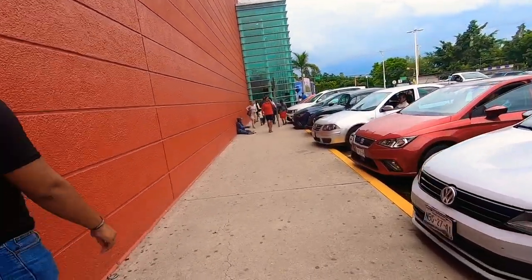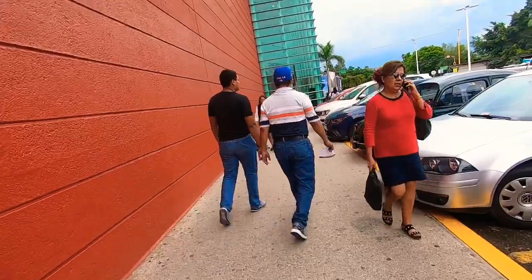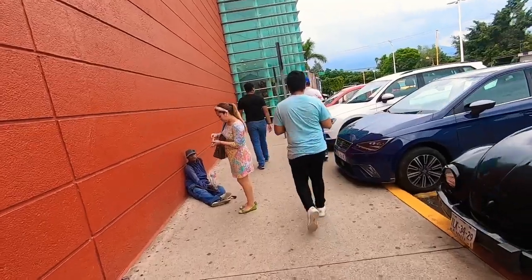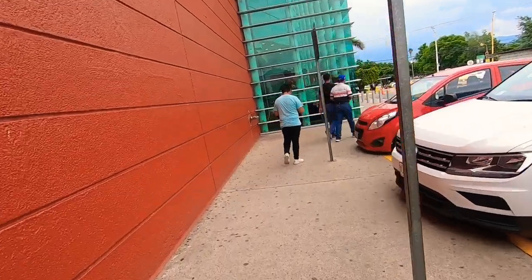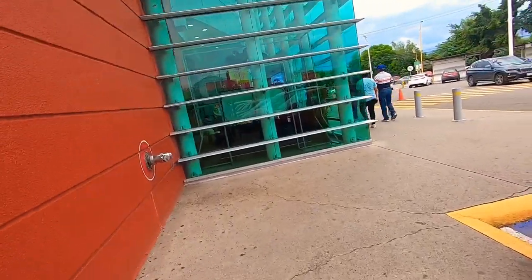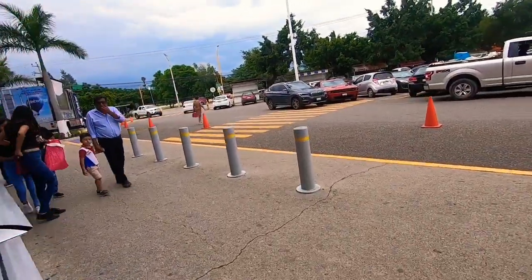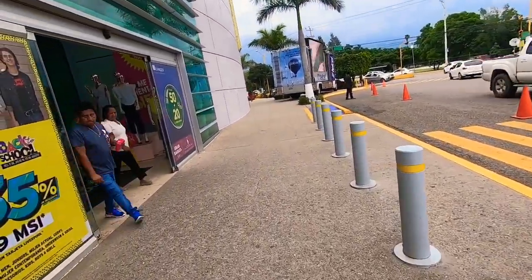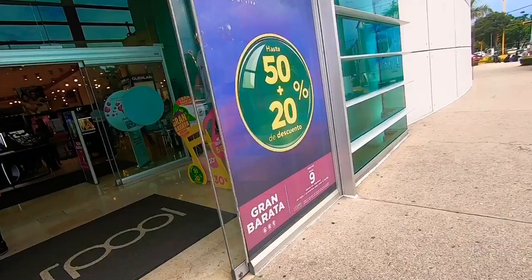We're now at Plaza Oaxaca, the more upscale plaza, but it's actually a strip mall — all the stores are on the outside. There's a large grocery store, a large department store, a big movie theater, a Domino's, and a couple of small stores including a Copo. We're going to go inside Liverpool, one of the major department stores in the nation. They have higher-end clothing and home goods, and things here are actually a lot more expensive than in the States.